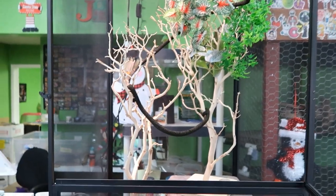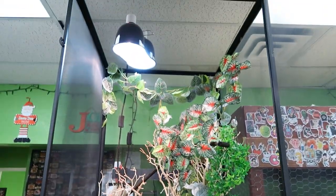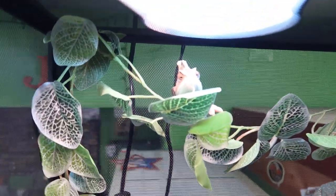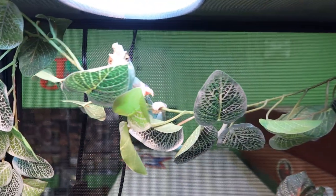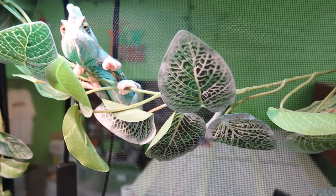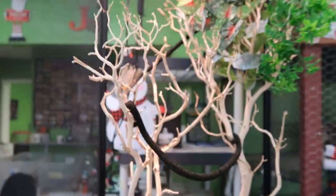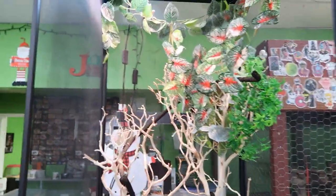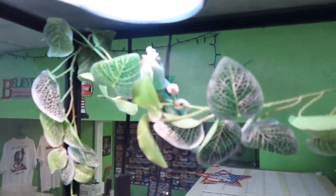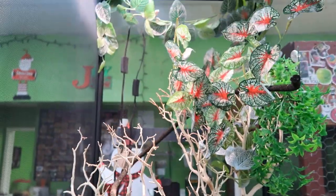Alright guys, so this is our veiled chameleon setup. It's a pretty good sized cage and he's being a little shy and not wanting to say hi to the camera. He's right up there — he's like, what the heck is that thing? I'm gonna throw some food in here and see if he wants to eat in front of us, because they're pretty cool to watch eat. He's very nervous with the camera, so let's feed him and see if we can watch him catch crickets.